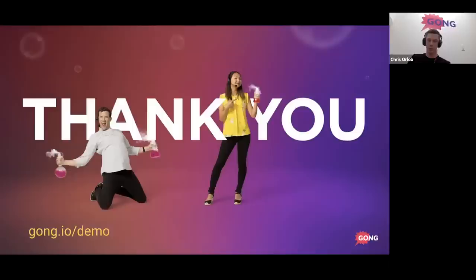Thank you so much for joining — it was a lively discussion with amazing questions. Thanks for sharing all your genius insights from three million calls. The community really appreciates you being here.